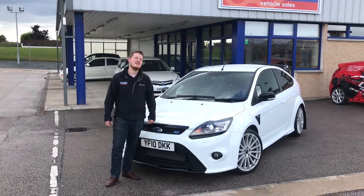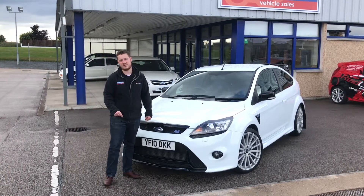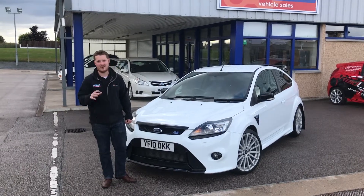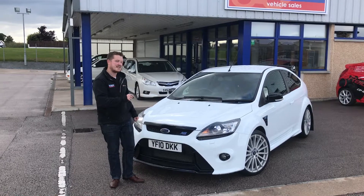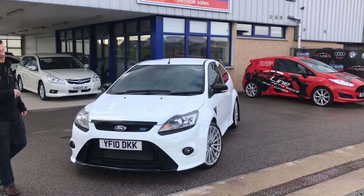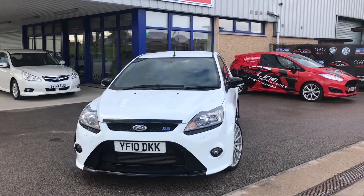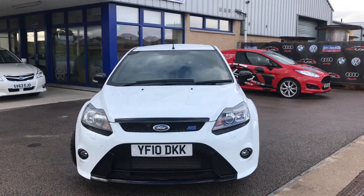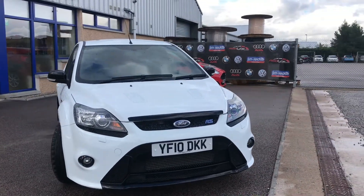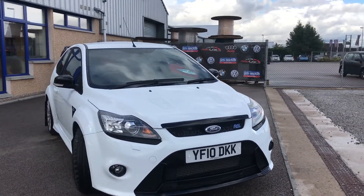Hi guys and welcome to Jim Reed's. Today we have an absolute treat for you. This is probably one of the most iconic Ford cars that you'll ever see — this is a Mark II Focus RS. I don't think I've seen a car with such a big following and seen a car hold its money as well as one of these. This is a 2010 plate with 30,000 miles on the clock.